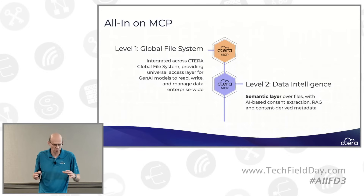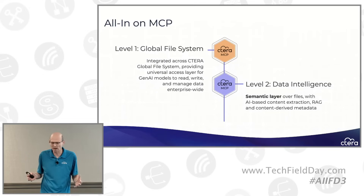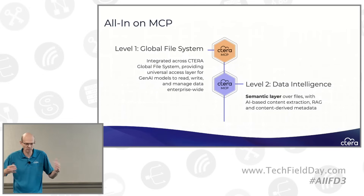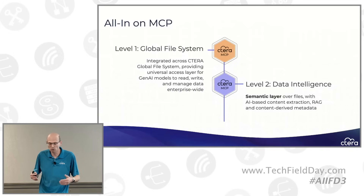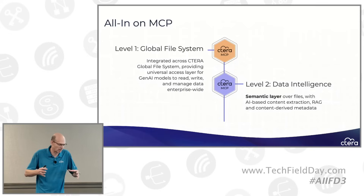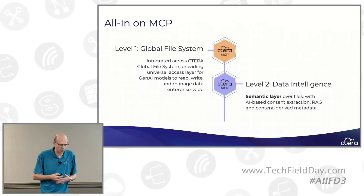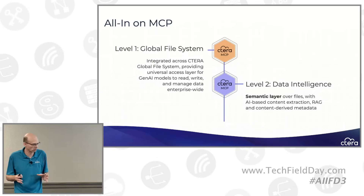Our implementation is in two main layers. The first is the implementation in the global file system product, where the actual files are stored. We have petabytes or tens of petabytes of data, tens or hundreds of billions of files. With Cetera, all you need to do is enable MCP, and your Gen AI agents, assistants, and experts suddenly have access to this entire data estate while respecting user permissions. The second level is data intelligence — a semantic layer over the data. We're talking about the textual information and metadata extracted from files, also exposed using MCP.